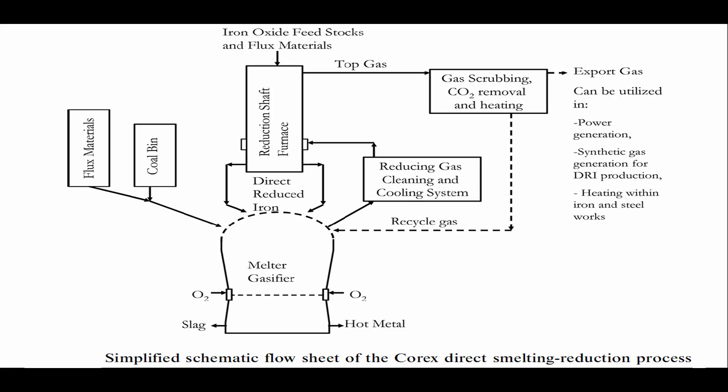The Corex process feedstocks. The Corex utilizes the following materials as iron oxide sources: 100% iron ore pellets or lump ore for Soudana Steel; iron ore pellets and lump ore mixture for Jindal Steel and POSCO Pohang Works; greater than 75% iron ore pellets and/or lump ore mixture with less than 25% fine ore for Jindal Steel and POSCO Pohang Works.